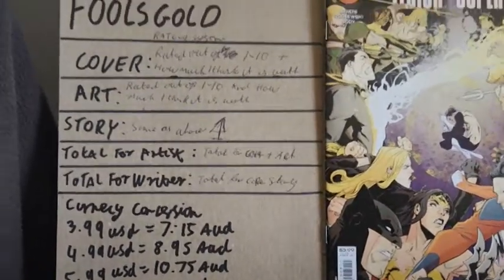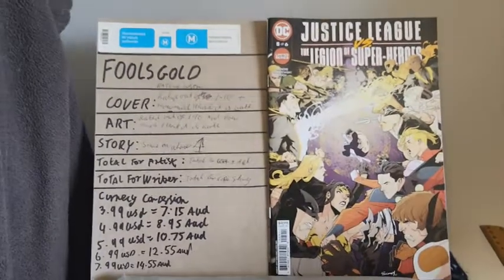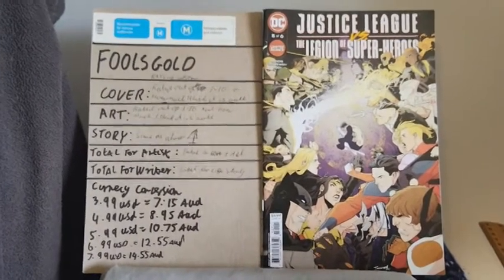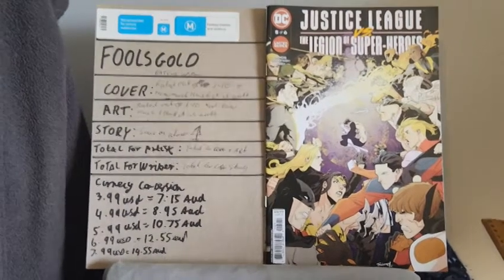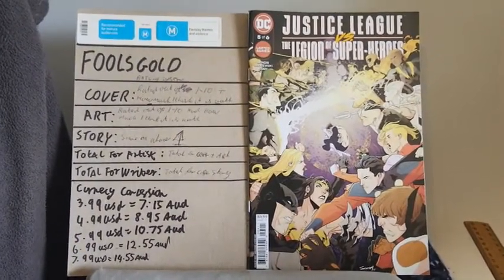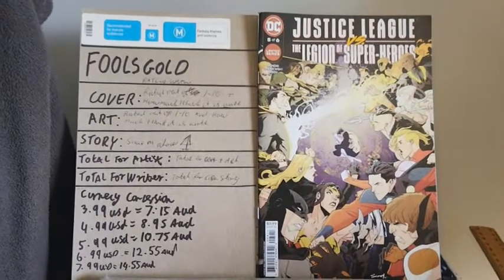We've got $3.99. Now, in the currency conversion, it's about $7.15 Australian. Does this cover in any way, shape or form connect to something that's happening inside of the story? Not really. I think the cover really craps the bed with this one, to which I give the cover a 4 out of 10, which I believe the cover is worth $0.90 Australian.